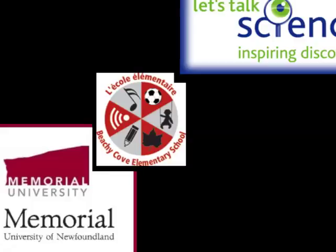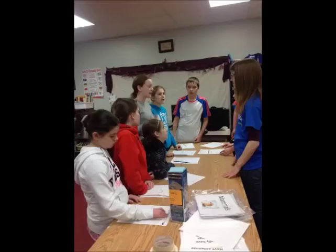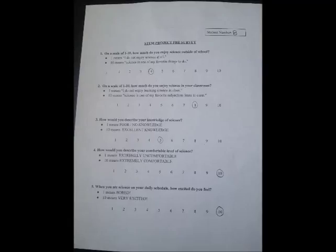Let's Talk Science made a significant contribution to our project and is a great resource for any teacher who may be less comfortable teaching science or just needs a fresh approach to the curriculum. They come with expertise, enthusiasm, and plenty of new ideas for sharing. Before any discussion about STEM, students were asked to complete a quick pre-survey about science. This same survey was completed after STEM had finished. This survey allowed us to compare science attitudes pre- and post-STEM.